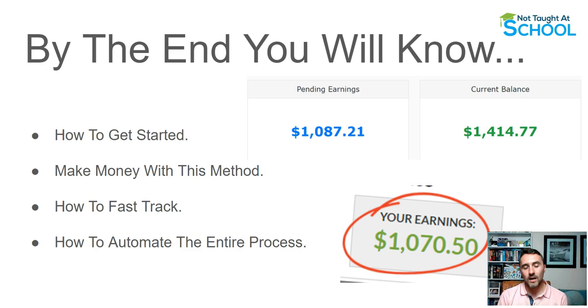We'll cover how you can fast track the entire process, and after I've shown you how to fast track it I'll show you a method to automate absolutely everything — so you go through, set it up once, and then it just runs on autopilot for you in the background. We'll cover that at the end of the video.